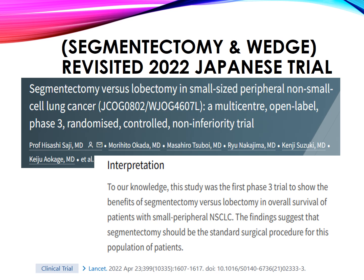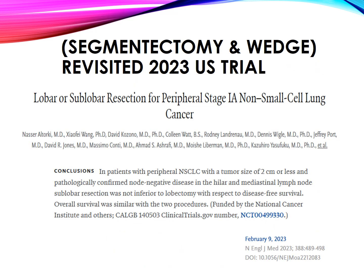Segmentectomy and wedge revisited — 2022 Japanese trial: segmentectomy vs. lobectomy in small-sized peripheral non-small cell lung cancer with radiologically pure solid appearance. This was the first phase 3 trial to show the benefits of segmentectomy over lobectomy in overall survival of patients with small peripheral NSCLC, suggesting segmentectomy should be the standard surgical procedure for this population. 2023 U.S. trial — lobar or sublobar resection for peripheral stage 1A NSCLC: in patients with tumors of 2 cm or less and pathologically confirmed node-negative disease in hilar and mediastinal lymph nodes, sublobar resection was not inferior to lobectomy with respect to disease-free survival, and overall survival was similar with the two procedures.